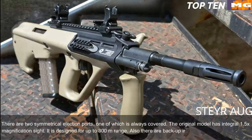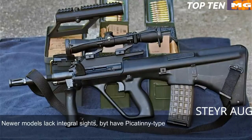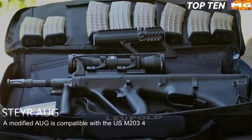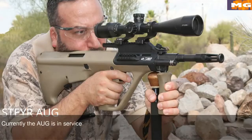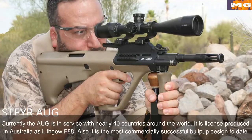Newer models lack integral sights but have a Picatinny-type rail and can be fitted with any sights. Rifles equipped with standard and carbine barrels can launch rifle grenades. A modified AUG is compatible with the US M203 40mm under-barrel grenade launcher. This assault rifle made its name for reliability, good ergonomics, and decent accuracy. Currently the AUG is in service with nearly 40 countries around the world. It is licence-produced in Australia as the Lithgow F88, and is the most commercially successful bullpup design to date.